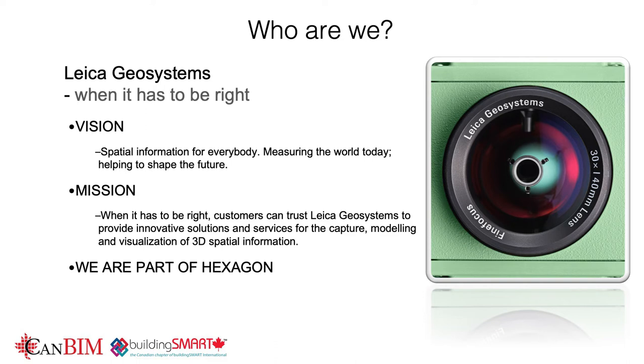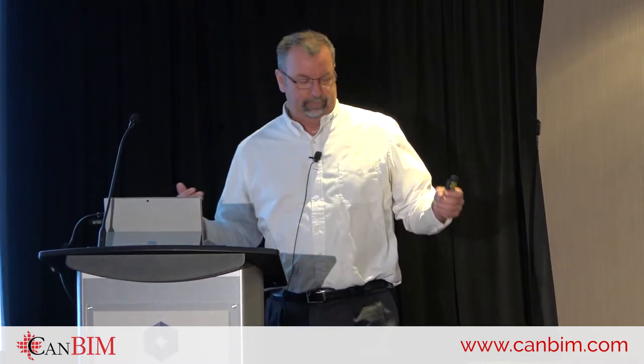Who are we? I am from Leica, but I'm more part of a larger organization called Hexagon. Hexagon is a giant measurement company that specializes in a lot of different measurement technologies, all of which can be used in BIM. One of the things we want to discuss is the vision of how we apply these sensors into our workflows and what the end deliverable is. Workflow to get to the end product is key.